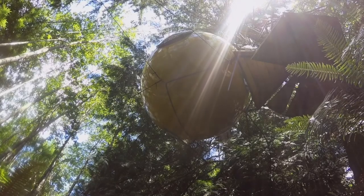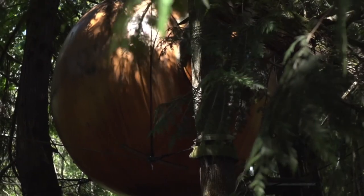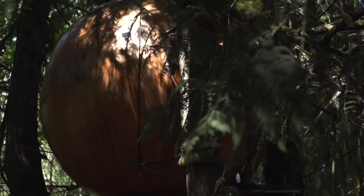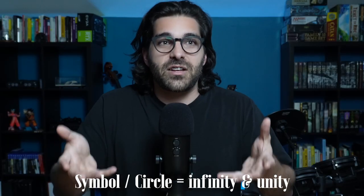There is also the symbolic layer of the sphere, which we perceive as being connected to nature. We also associate concepts like infinity and unity to this geometry, which overall elevates the experience of being in the sphere from a psychological and cultural perspective.